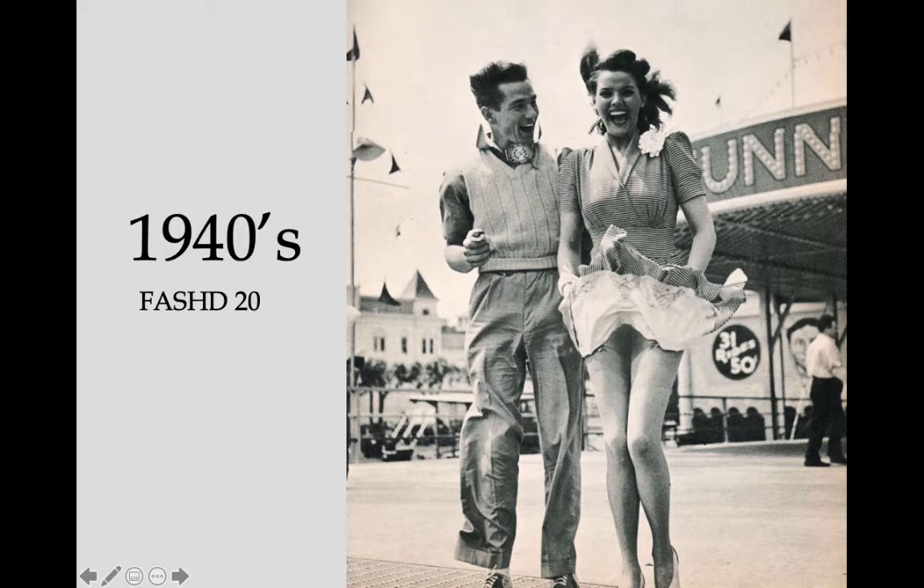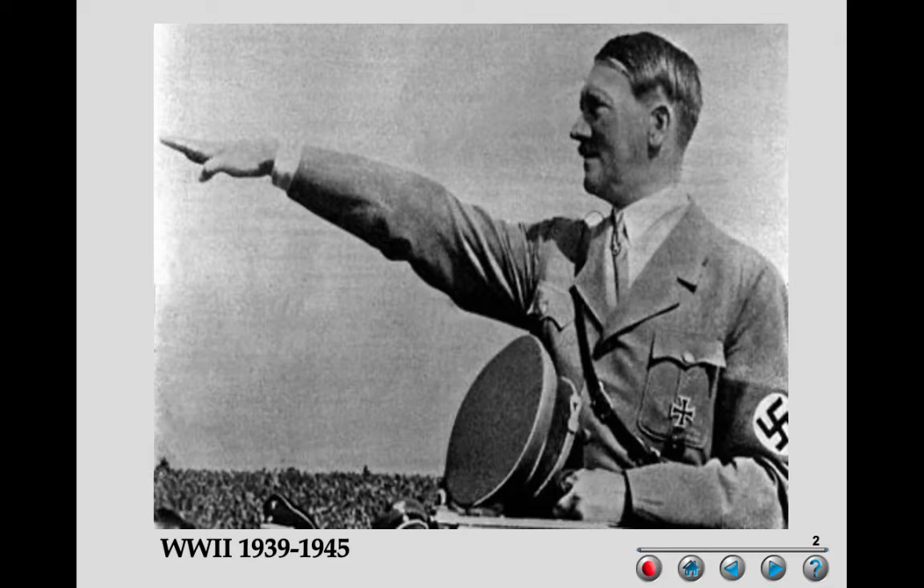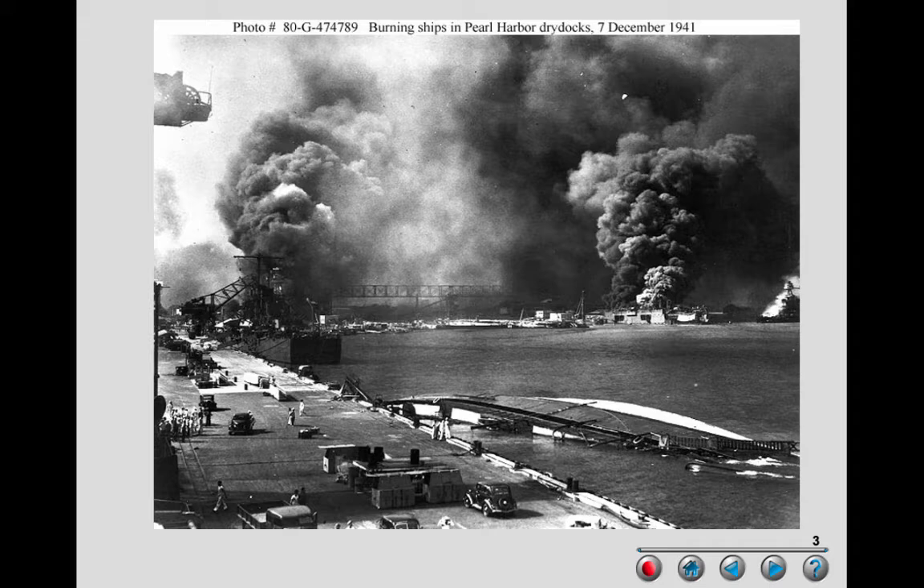Welcome to our lecture on 1940s fashion for our History of Fashion course. The first thing we need to talk about is what happened right before the 40s, which is the beginning of World War II, lasting from 1939 to 1945. I've included several pictures and posters — this is Pearl Harbor, not an interpretation but actual photographs taken in December of 1941.